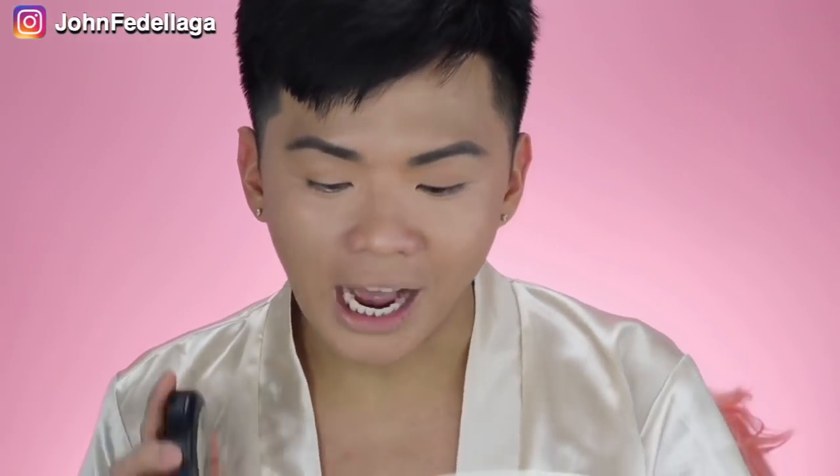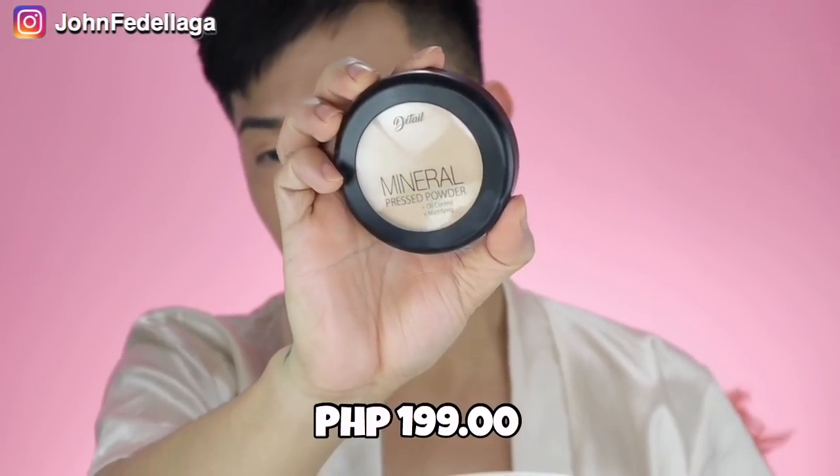Tingnan natin ang coverage. Maganda yung ganitong applicator — I like this kind of applicator kasi it makes your job easier. The coverage is good. Parang hindi naman yung na-brighten up. Dahil diyan, we're gonna proceed with their Mineral Press Powder, which is Oil Control and Mattifying in shade Sandy Beige again. This one retails for P199.